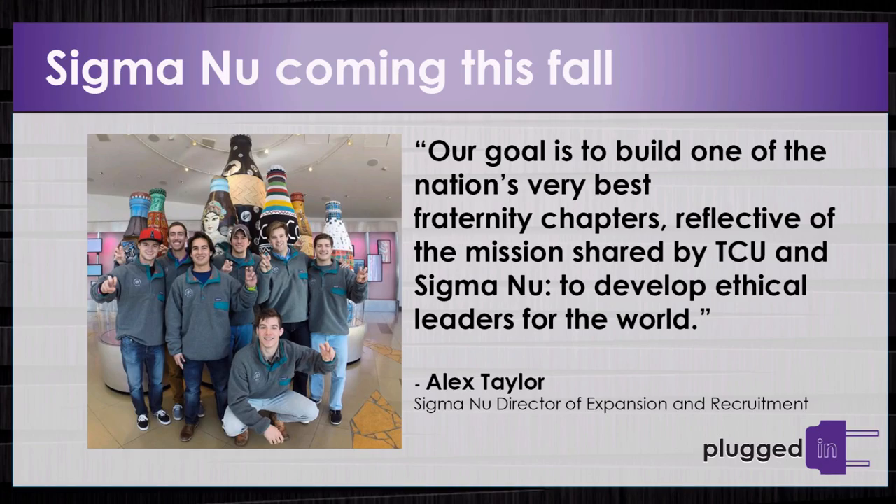This fall, TCU's Greek Life will be welcoming a new fraternity, Sigma Nu. Sigma Nu is the only fraternity founded on a strong opposition of hazing. Alex Taylor, the Sigma Nu Director of Expansion and Recruitment, says their goal is to build one of the nation's very best fraternity chapters, reflective of the mission shared by TCU and Sigma Nu, to develop ethical leaders of the world.